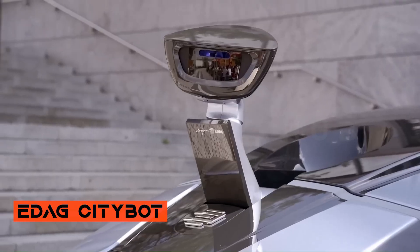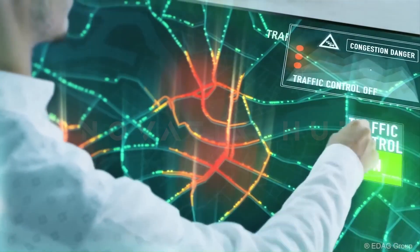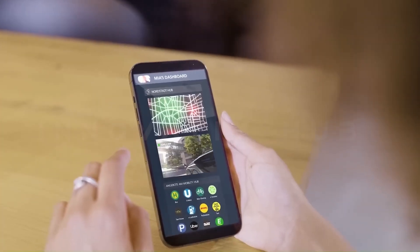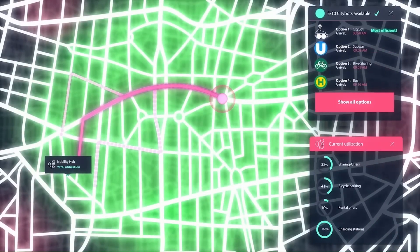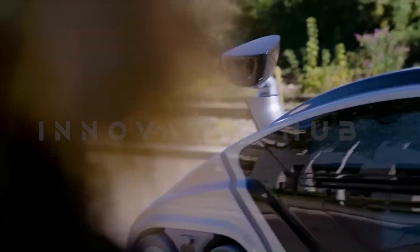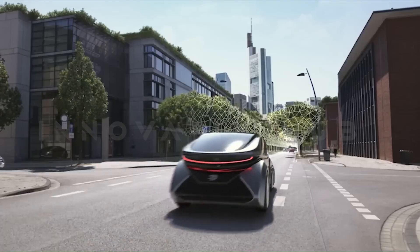ETHAC City Robots: Versatile Urban Robots. ETHAC City robots represent a versatile and intelligent fleet of autonomous robot vehicles designed for urban spaces. These robots can be equipped with adaptable trailers in a tool module, maximizing their utility. They offer integrated solutions for sustainable mobility, traffic management, urban development, and emerging business opportunities.